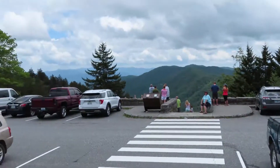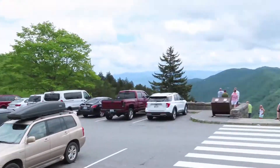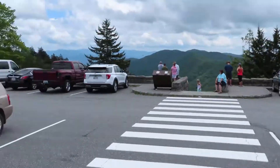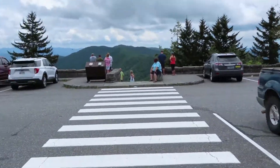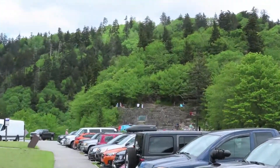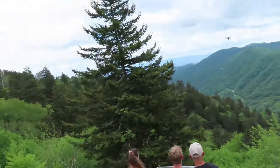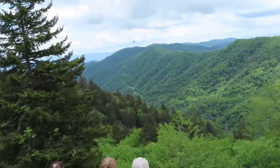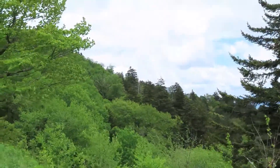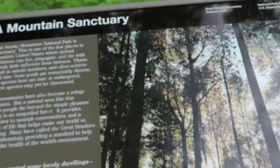So yeah, we're here at the Newfound Gap. This is the place where President Franklin Roosevelt visited — he wasn't Vice President, he was President. Over there, let me zoom in — yeah there it is. It's very pretty out today and you can see a really nice view. One of our favorite spots here in the park.